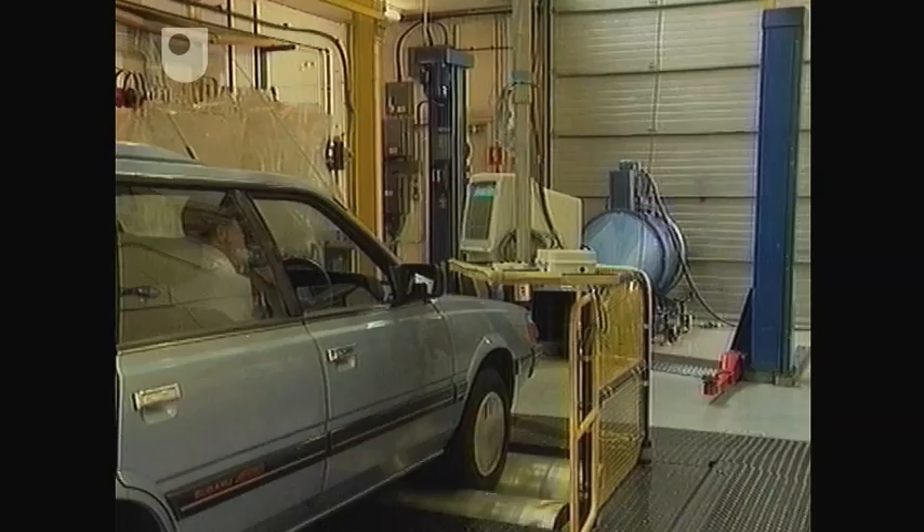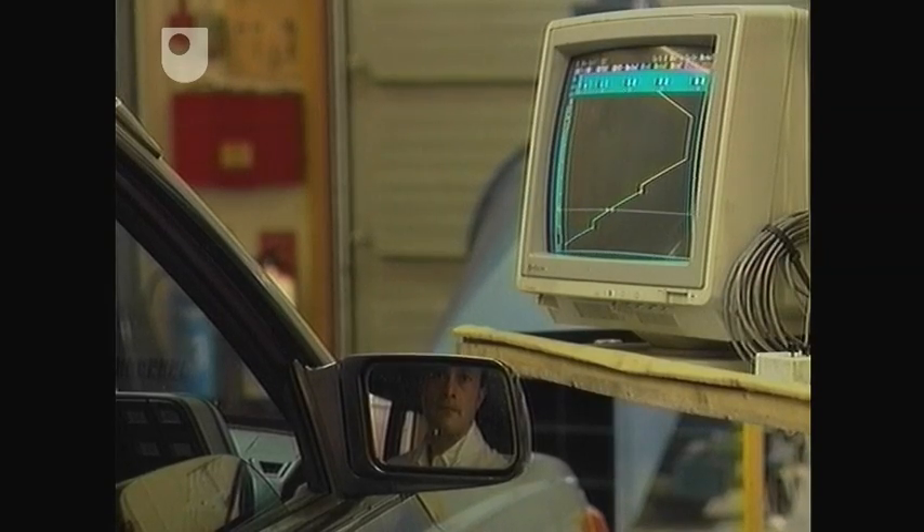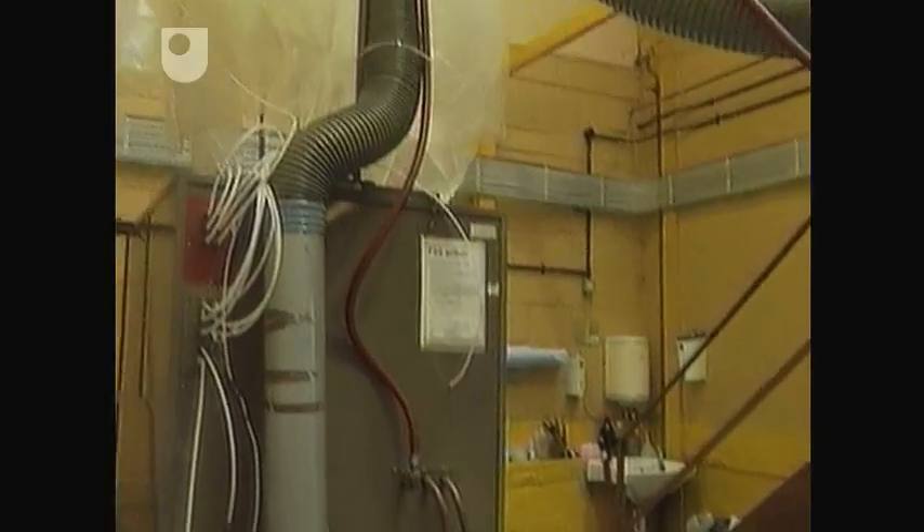Cars are much more uniform than ships, and standard tests are used to assess their emissions. This car is being tested on a so-called rolling road in a laboratory. A driver follows a standard cycle on a computer, and a sample of the exhaust gas is collected in a bag. By analysing the sample, the total emissions over a cycle can be determined.